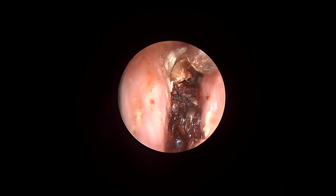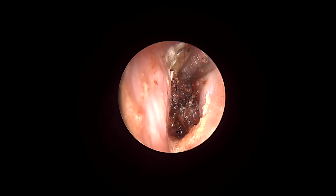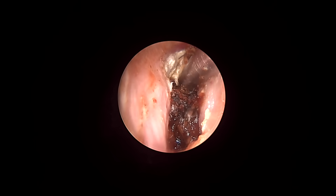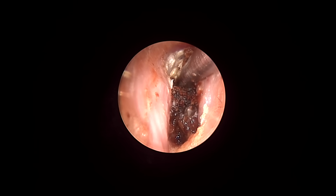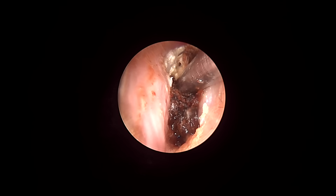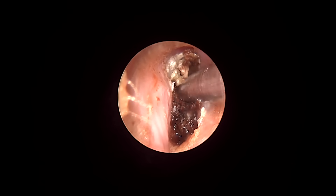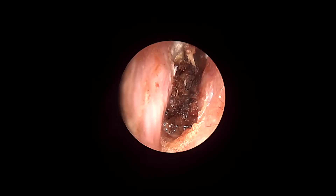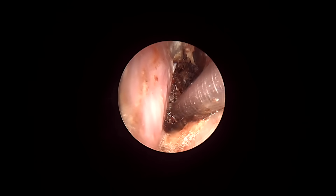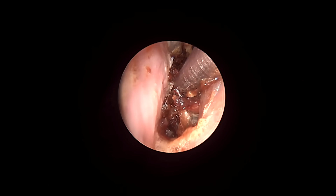On endoscopy, when I saw it, it initially looked to be simple wax, but when I tried to do suctioning in the superior part, I could see some whitish flakes, which was suggestive of keratosis obturans. One thing you can make out is the canal is not normal — it's a vertical canal. Basically the canal is somewhat oval or round in shape, but this canal looks to be vertical and obviously with a narrowed lumen, which is probably causing the wax deposition and subsequently the formation of keratosis obturans.